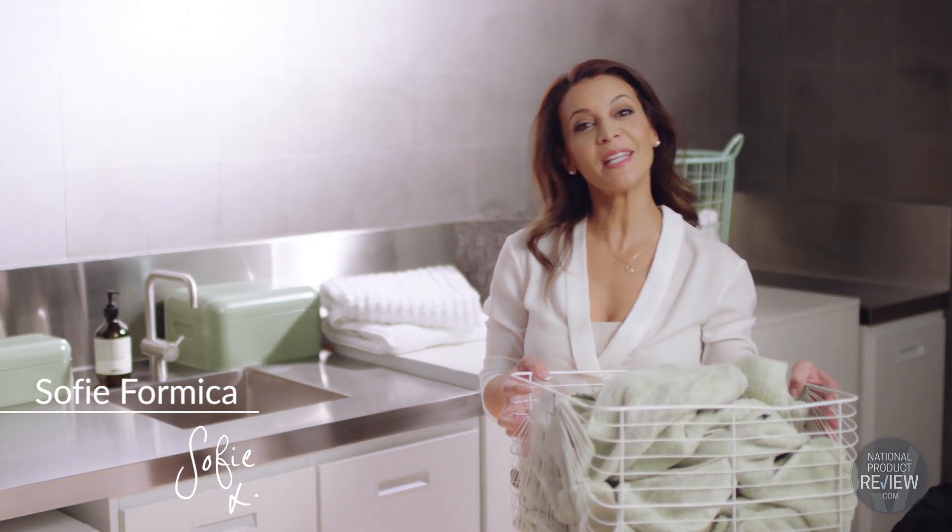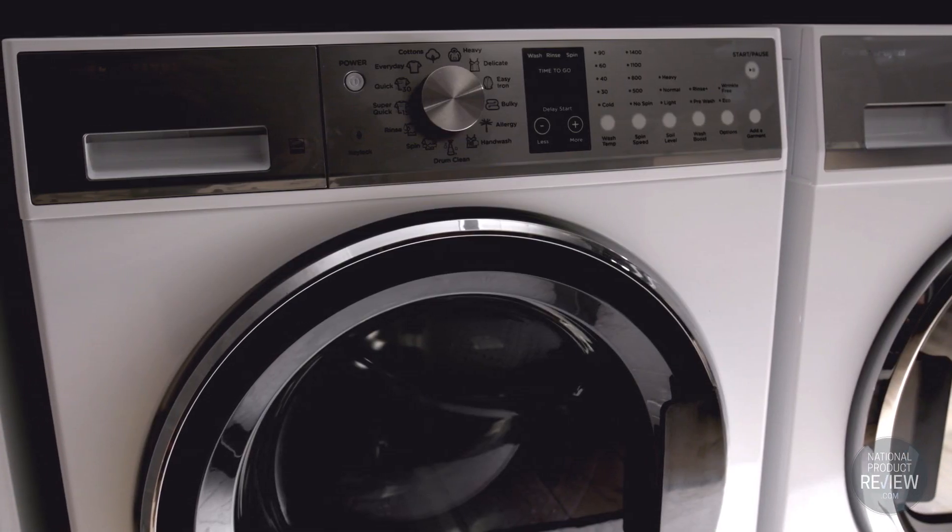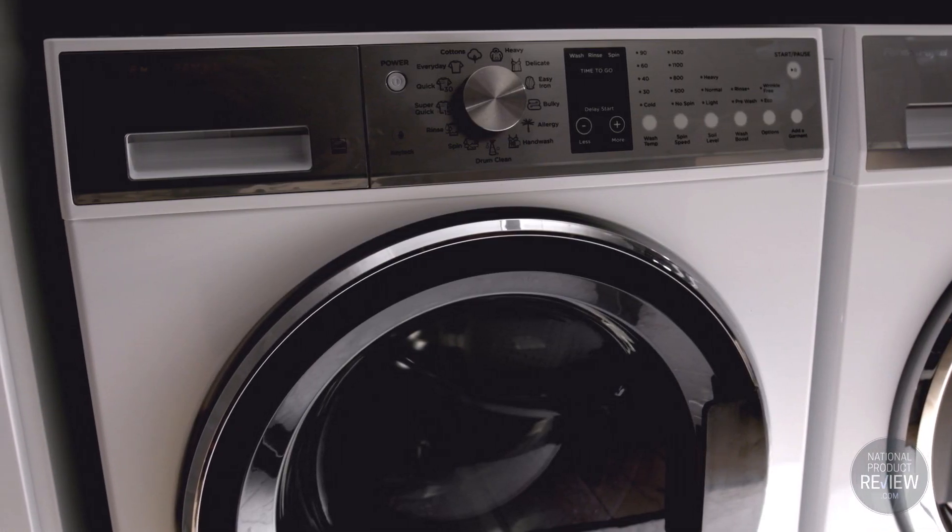Incorporating smart drive technology, this innovative WashSmart front loader from Fisher and Paykel provides the greatest care for your clothes every single time.